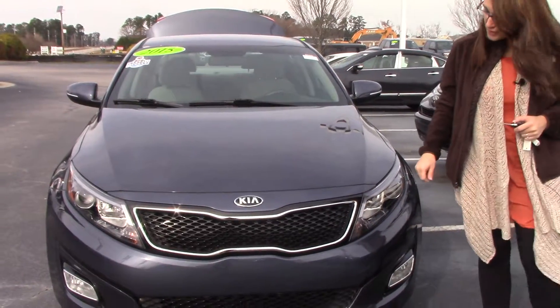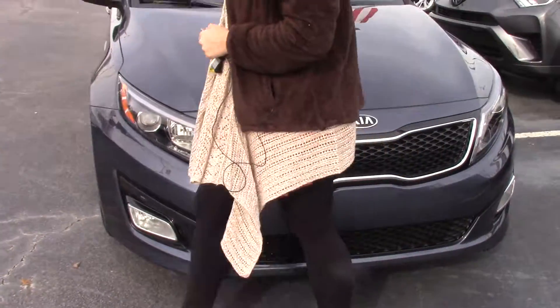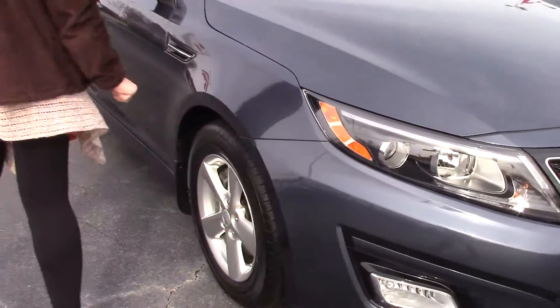As you can see it is blue in color, pretty grill there as well as our Kia badging. Come around here you can see our wonderful tires.